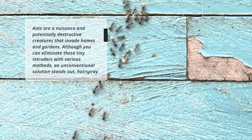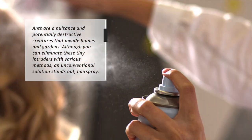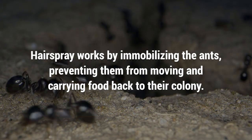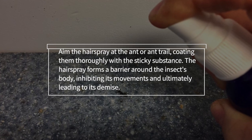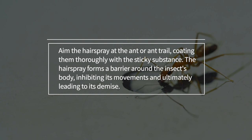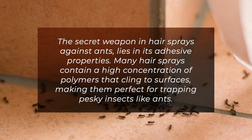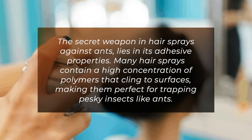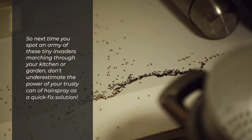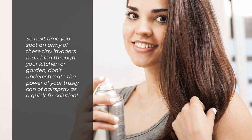Ants. Ants are a nuisance and potentially destructive creatures that invade homes and gardens. Although you can eliminate these tiny intruders with various methods, an unconventional solution stands out — hairspray. Hairspray works by immobilizing the ants, preventing them from moving and carrying food back to their colony. Aim the hairspray at the ant or ant trail, coating them thoroughly with the sticky substance. The hairspray forms a barrier around the insect's body, inhibiting its movements and ultimately leading to its demise. Many hairsprays contain a high concentration of polymers that cling to surfaces, making them perfect for trapping pesky insects like ants. So next time you spot an army of these tiny invaders marching through your kitchen or garden, don't underestimate the power of your trusty can of hairspray.